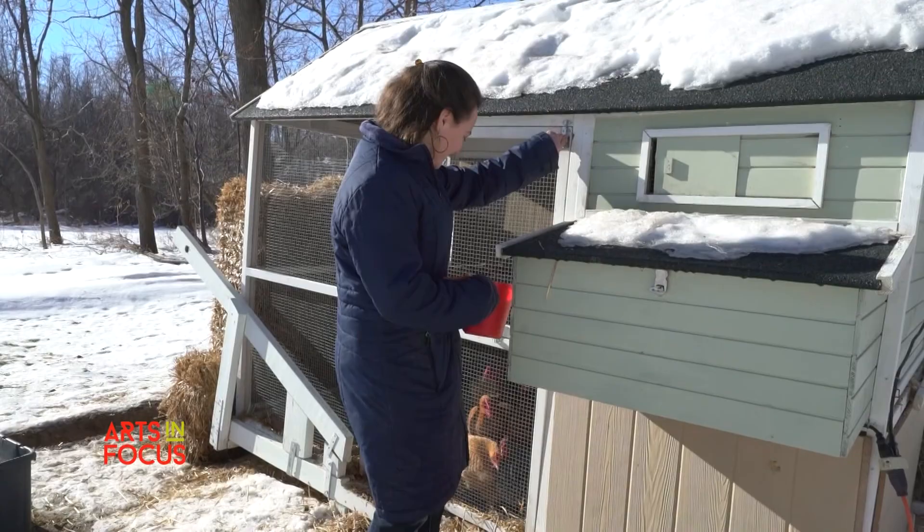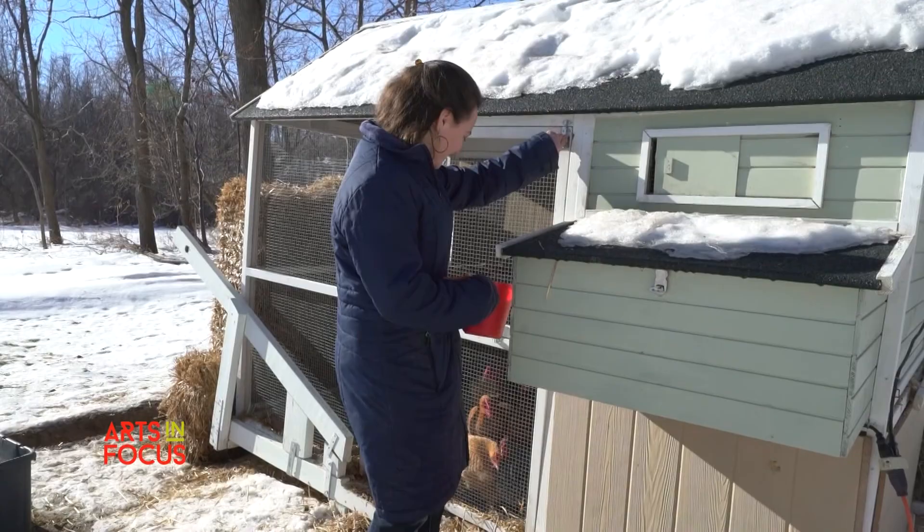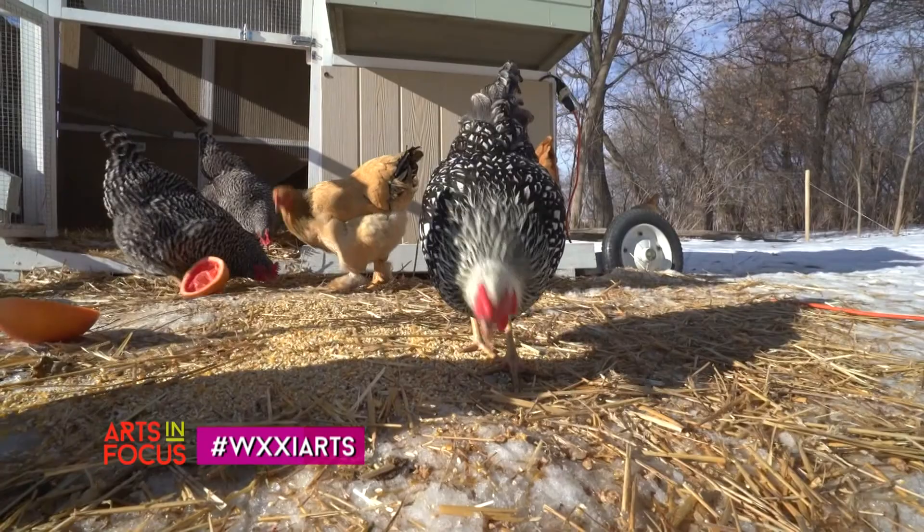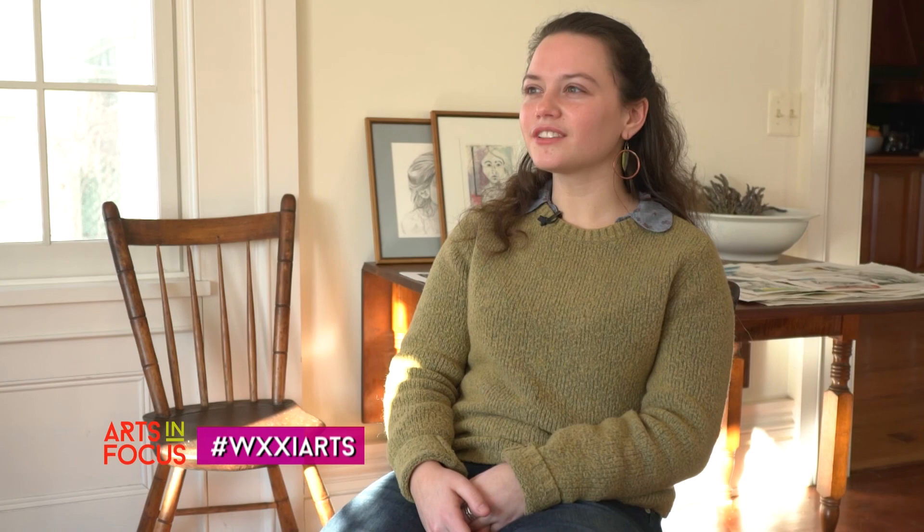My art is generated from the world around me, my experiences and memories. My chickens in my house — you can tell they have personalities, and I really hope that their personalities shine through in my work.